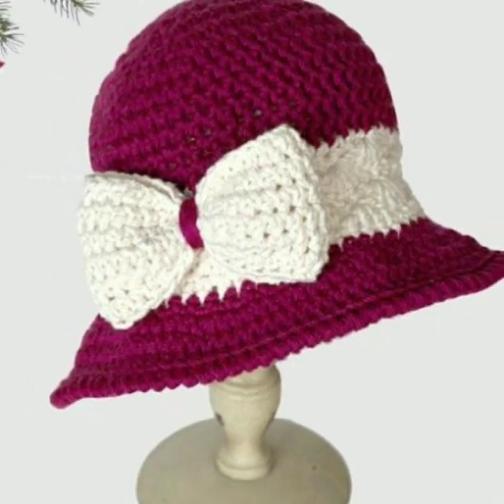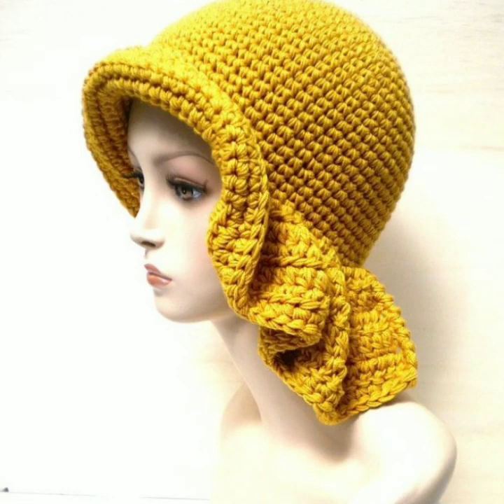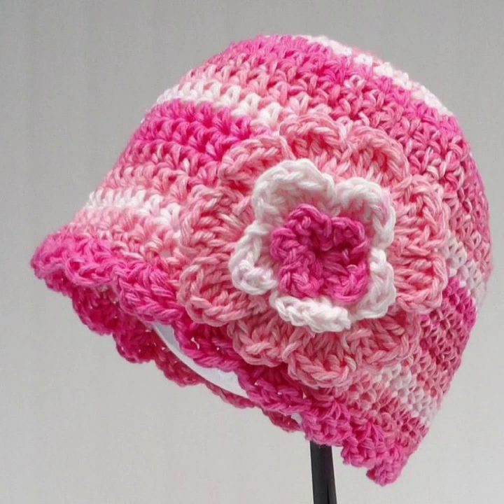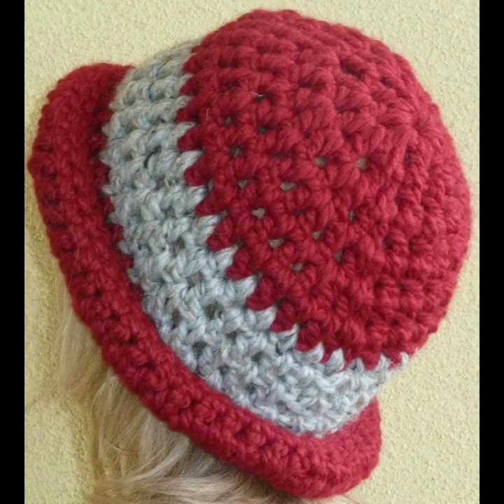Hello friends, welcome back to my YouTube channel. Today I will talk about the most beautiful, most trendy women's stylish cap designs, head designs, beautiful ideas, beautiful color combination contrast. As you can see, new designs, new ideas.